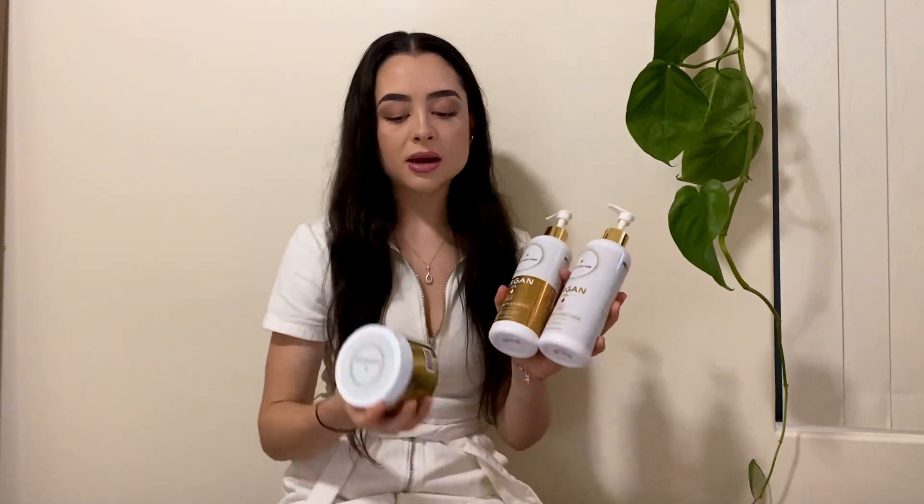The next thing is the diversity of this product. Although I have the hair growth bundle, on their website they also have an anti-hair loss bundle and a scalp care bundle — each with a hair mask and hair growth serum. So not everyone is wanting to grow their hair; if you've got scalp problems, that scalp care bundle would be great for that.